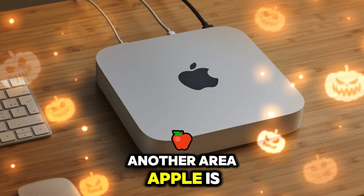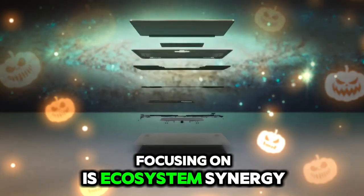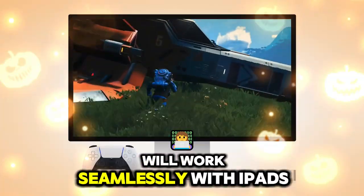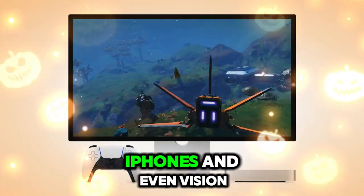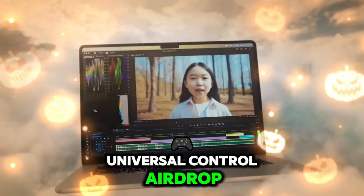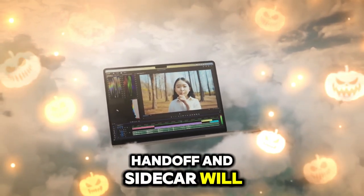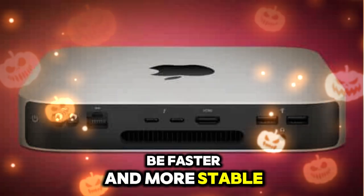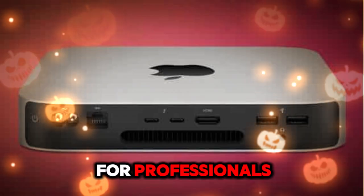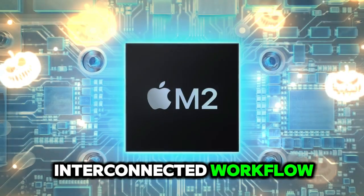Another area Apple is focusing on is ecosystem synergy. The Mac Mini M5 will work seamlessly with iPads, iPhones, and even Vision Pro headsets. Universal Control, AirDrop, Handoff, and Sidecar will be faster and more stable. This kind of integration is a major selling point for professionals who already rely on Apple's interconnected workflow.